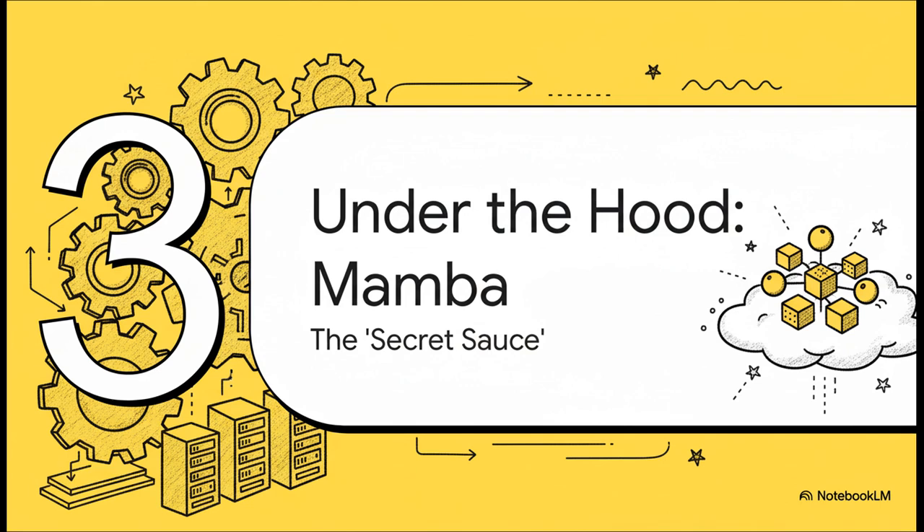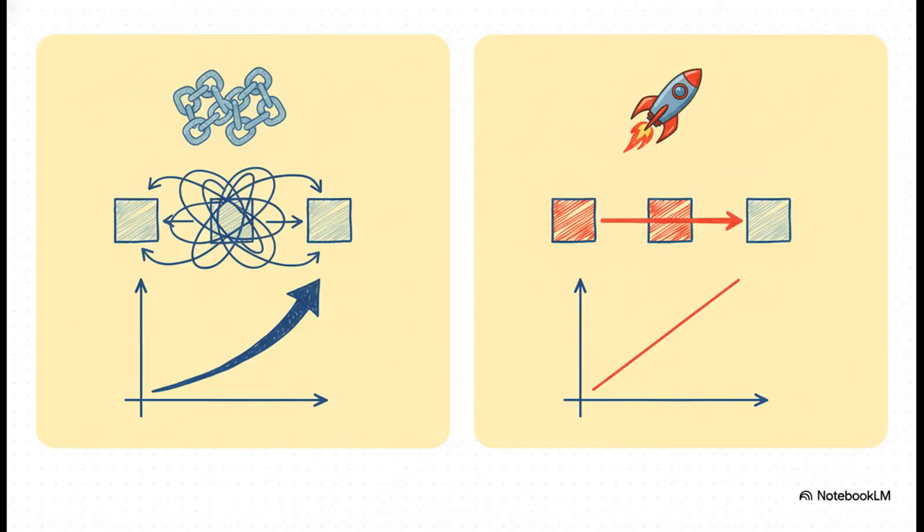So what's the secret sauce? How does this all actually work? It all comes down to a really cool piece of architecture called Mamba — and this is the part that completely changes the game. Think of traditional transformer self-attention like a chaotic meeting where every single person has to talk to every other person all at once. That's what causes the quadratic explosion in complexity. Mamba, on the other hand, is way more streamlined. It uses a mechanism called selectivity to process information linearly. The result is transformative: you double the input, you double the compute. That's it — predictable, manageable, and a huge deal.